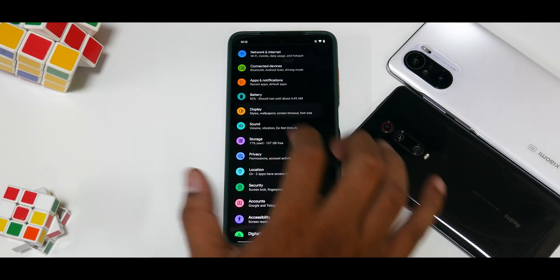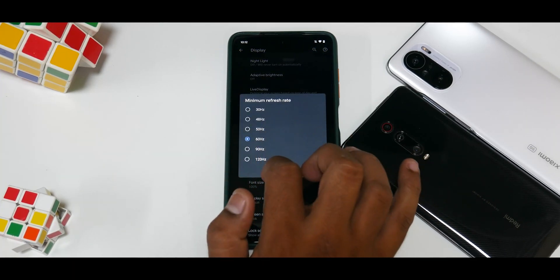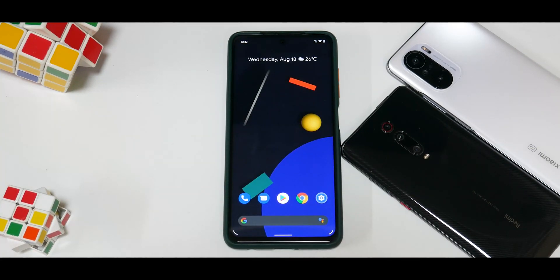The overall UI has been smooth and fluid. Going to Display > Advanced, the minimum refresh rate is 60Hz and maximum is 120Hz. Keeping it at 120 always makes it ever so slightly smoother. Games have been working fine.